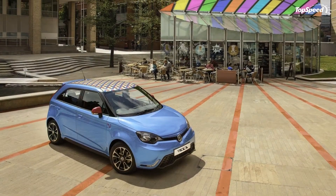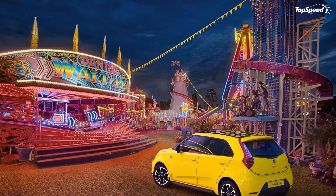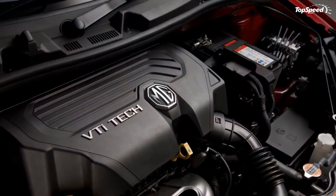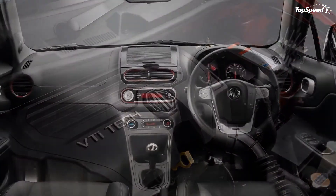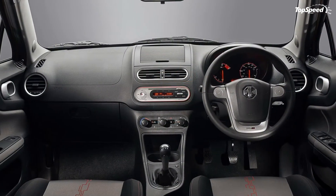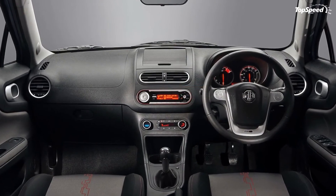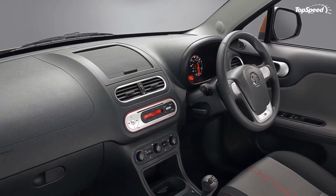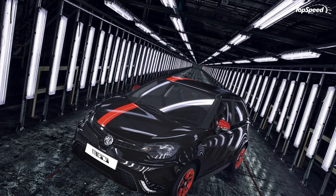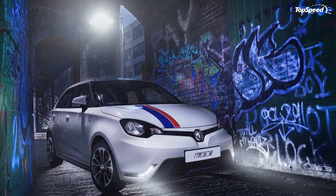The MG3 may lack most convenience and tech features offered by its competitors, but this British-built hatchback comes in a nice package considering the price tag. Sure, it won't do much besides taking you from point A to B in a relatively slow manner, but if pricing and fuel economy are among your top concerns, then the MG3 is an option you should consider — if you live in the United Kingdom, that is, because this supermini isn't ready to leave British soil yet.